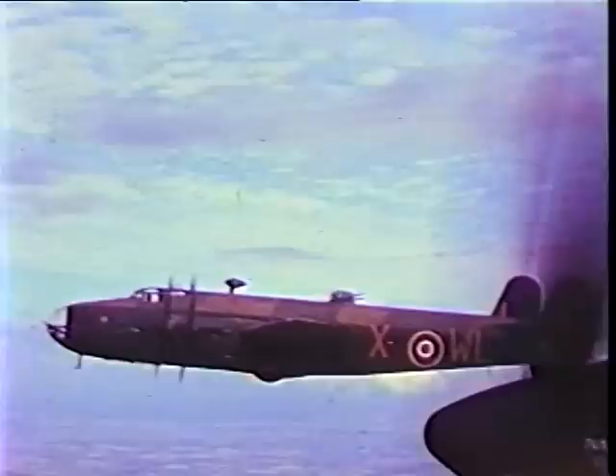The first RCAF squadron to fly the Halifax was No. 405, which began in April 1942. With a bomb load of 13,000 pounds, it had a range of over 1,000 miles.